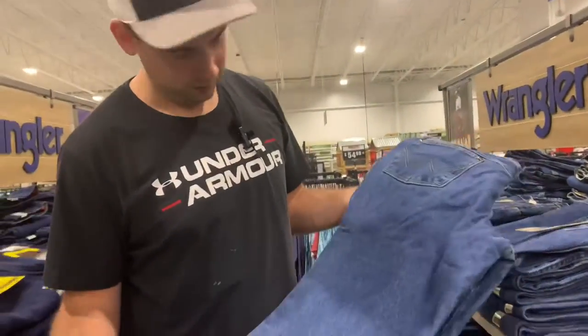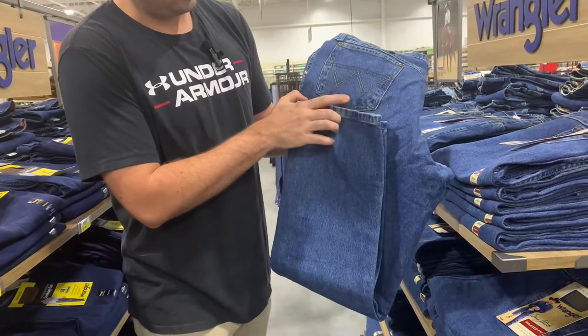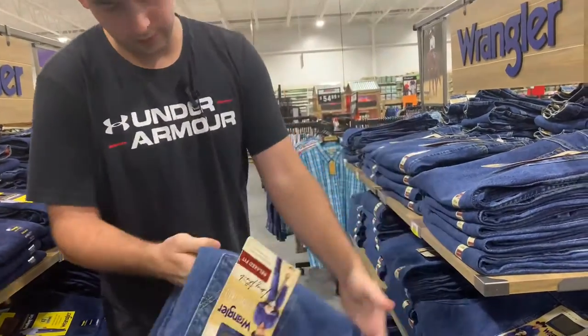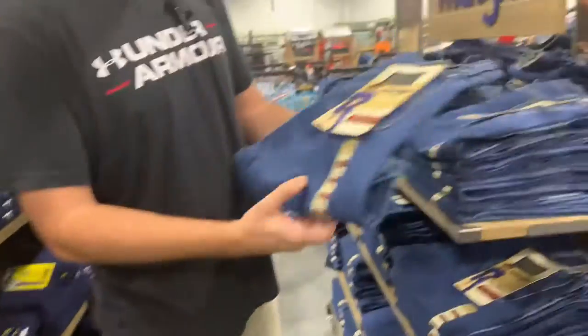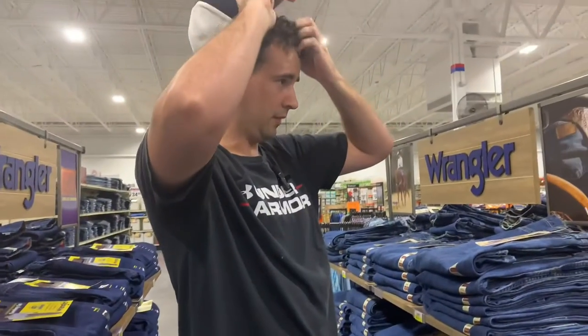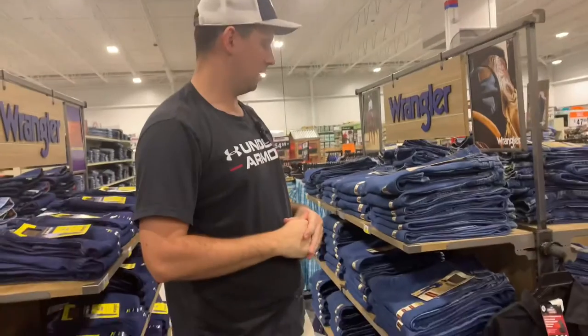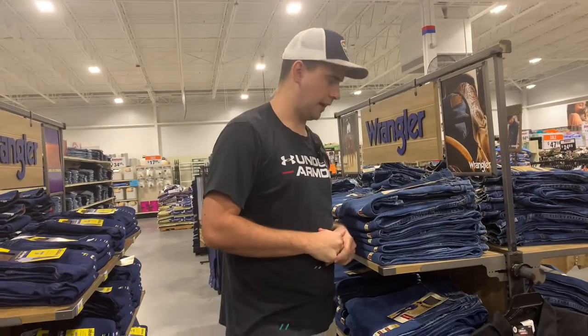Here's how you fold jeans: take the bottom of the jeans up to the bottom of the back pocket and fold them over just like that. That's how you fold those jeans.